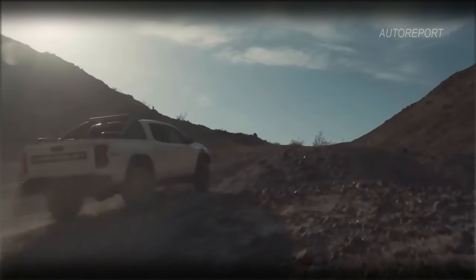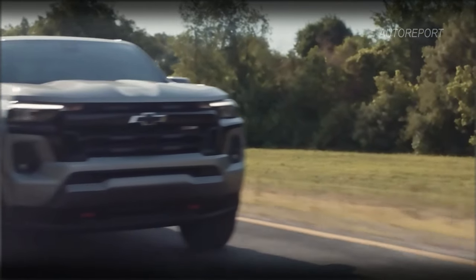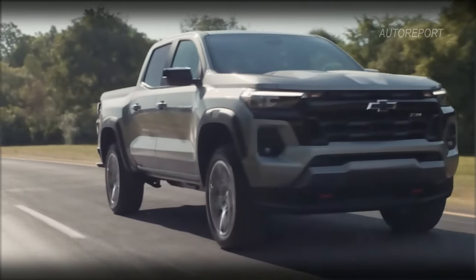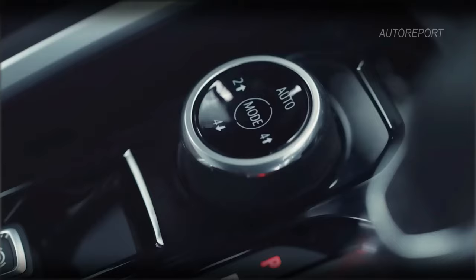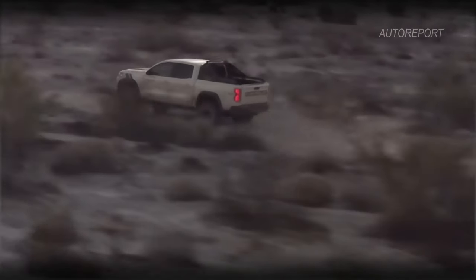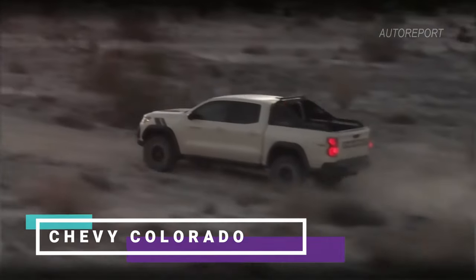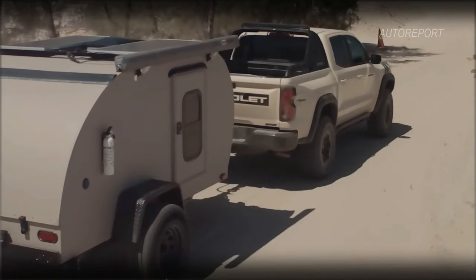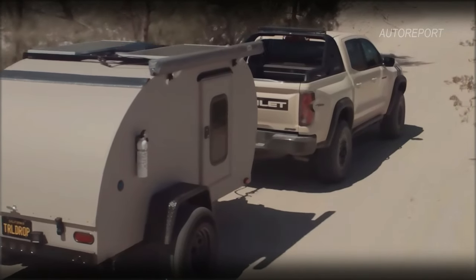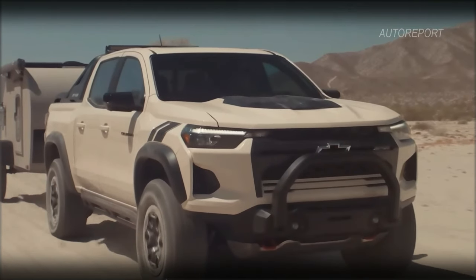Fresh off a complete overhaul in 2023, the Chevrolet Colorado has soared to the top of the midsize truck hierarchy. With its revamped interior, user-friendly technology, and a turbocharged engine that packs a punch, the Colorado has set a new standard for its competitors. From everyday hauling to off-road adventures, Chevrolet offers a variety of trim levels and option packages to suit every need.